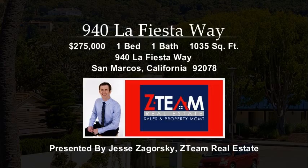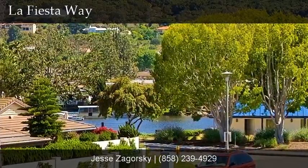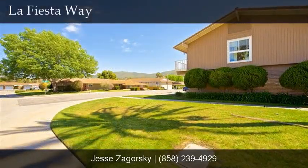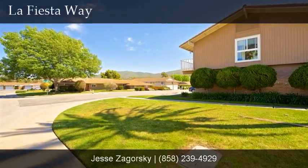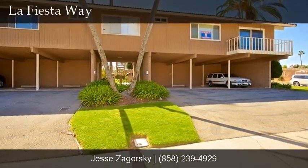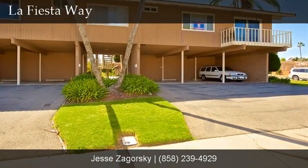This bright upper-level unit has lots of windows, no one above and no one below. This quiet end unit is located near the lake and village centre. The sunny unit was completely remodelled in 2008. Everything inside has been renewed and upgraded, right down to the insulation in the walls and attic, and even the ducting for the heating system. There's a built-in murphy bed for your guests and a patio to enjoy the view.